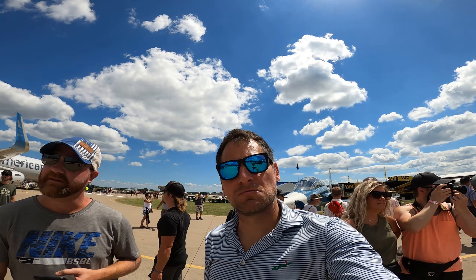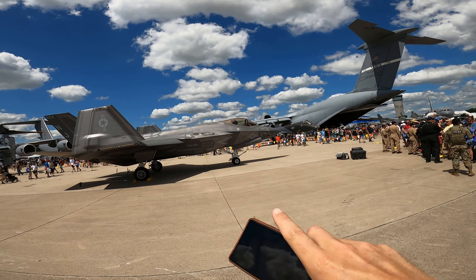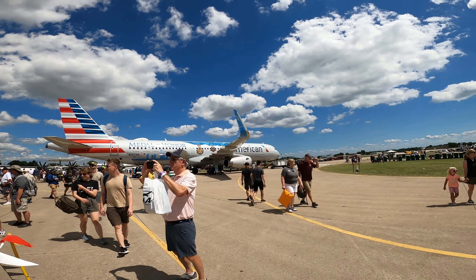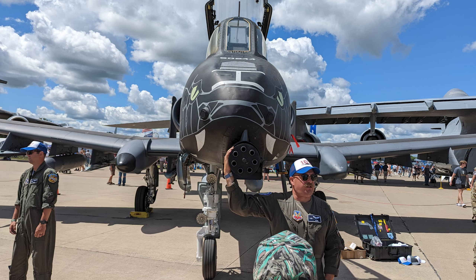Two of the coolest planes we have: the A-10 and the F-35. The C-5 isn't bad, and some French plane with an American flag on it. Here are a couple of profile shots of the A-10 and of course the business end of the A-10. If you haven't seen it, look it up — the A-10 firing its machine gun is absolutely incredible.